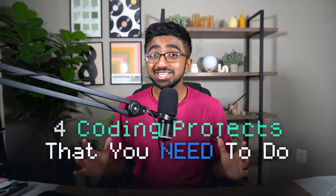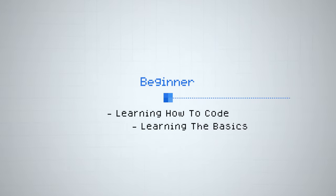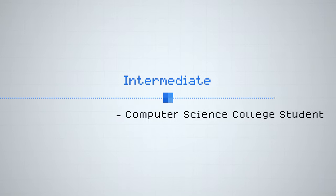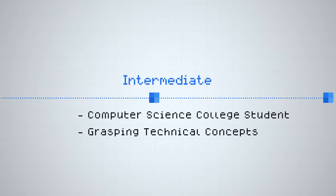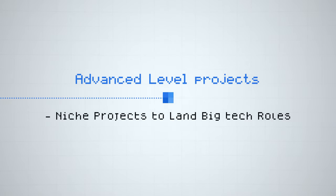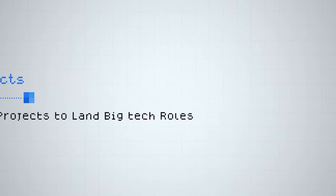Here are four coding projects that you need to do if you want to break into big tech as a six-figure software engineer. I'm going to be talking entirely from my experience as a person who's been through it from the beginning, just learning how to code, learning the basics to an intermediate level as a computer science degree college student, grasping technical concepts, all the way to advanced level projects and some pretty niche projects that'll actually help you land roles in big tech.